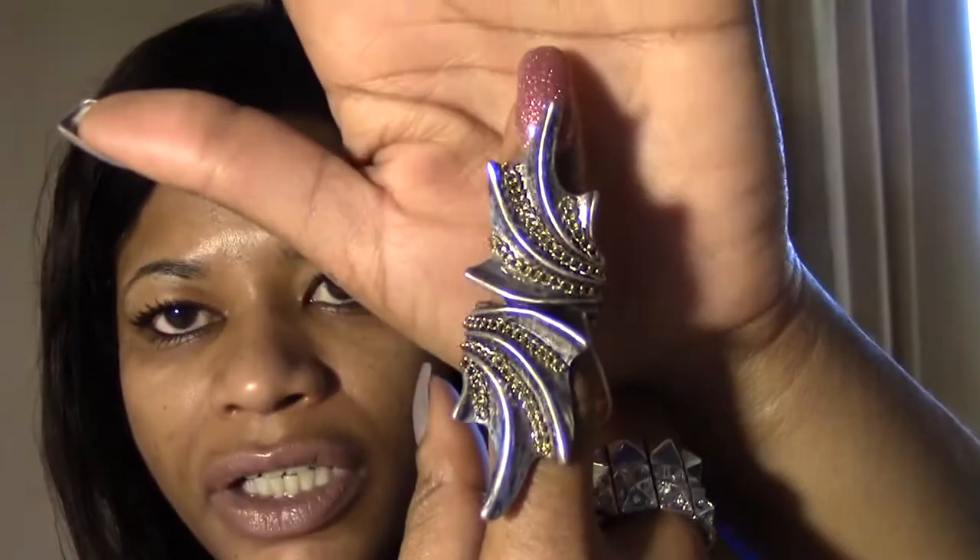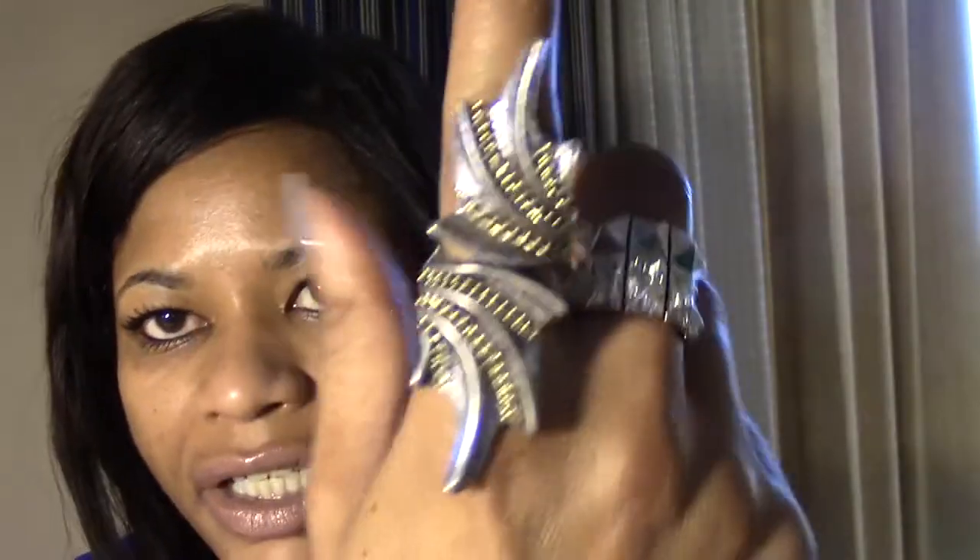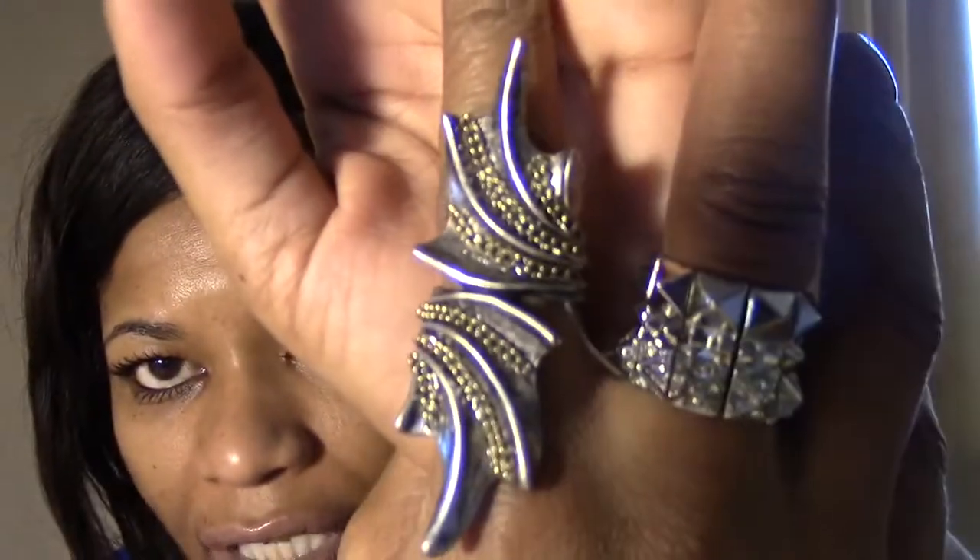The last jewelry piece I got has a very different look with a little chain detailing. And that's all of the jewelry pieces I got.